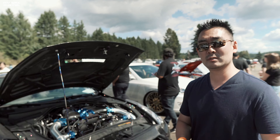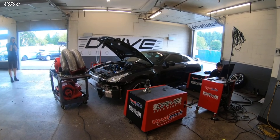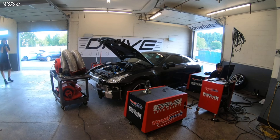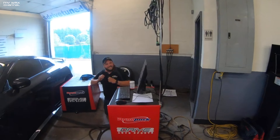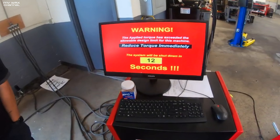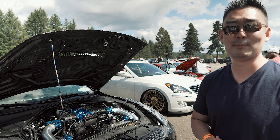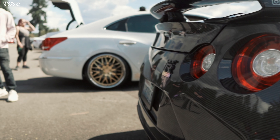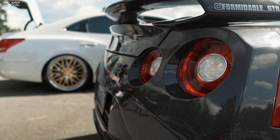Now it sits at 3,700 pounds. Last time it was on the dyno at Drive Autosports in Woodinville, it put down about 1,150 to the wheel on roughly 30 pounds of boost. The turbos are capable of 50 psi — we bumped it up to 35 and it exceeded the limits of their dyno, so we stopped. We know the car is probably capable of about 1,400 wheel horsepower on E85, and it's a lot more nimble than a stock GT-R for sure.